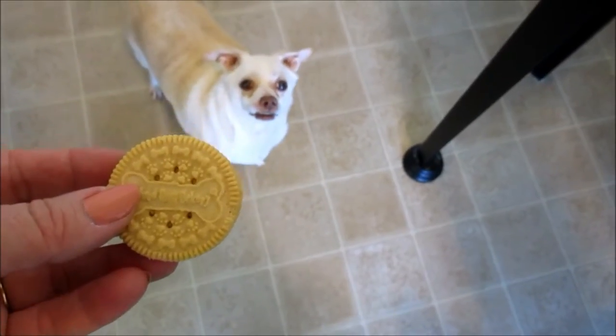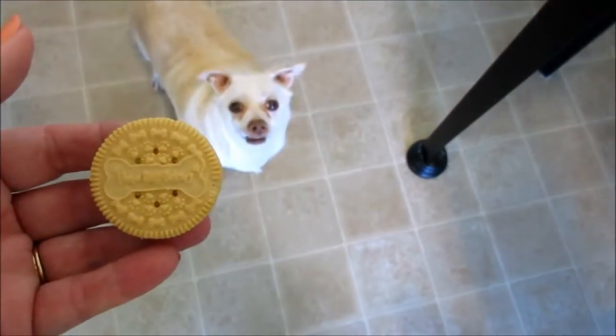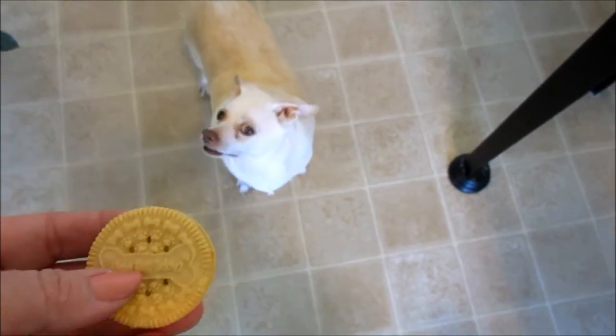Do you need a cookie? These are puppy cookies. Do you need a puppy cookie? Hold on, I've got to break it up for you.